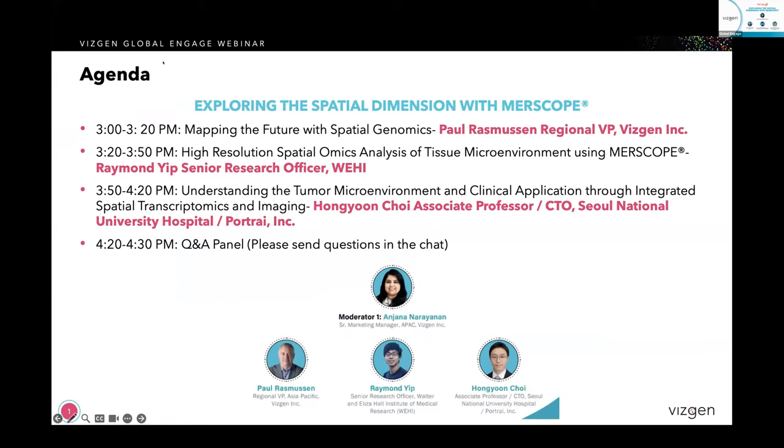Hello, everyone. Thank you for joining Exploring the Spatial Dimension with MERSCOPE webinar hosted by VisGen and Global Engage. We are very excited to have three amazing speakers for today. We will start with a 20-minute VisGen presentation, followed by two MERSCOPE customer talks that will be 30 minutes each. Please type your questions into the Q&A portal, and we will go through them during the joint 10-minute Q&A panel. Our first talk will be presented by Paul Rasmussen, our regional VP for VisGen.